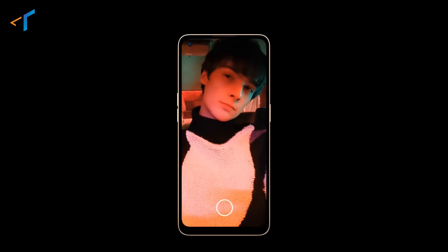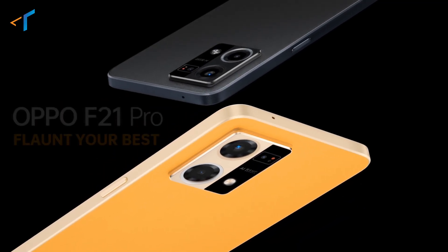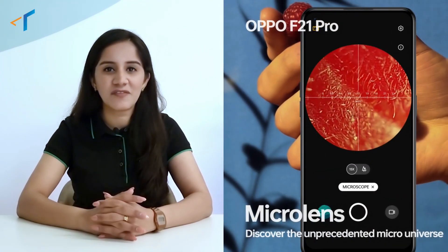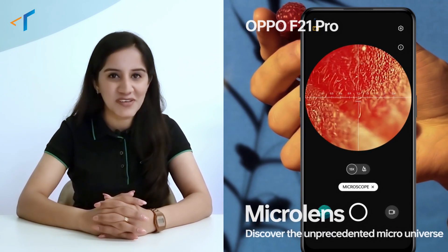Let's start with the recently launched OPPO F21 Pro, which comes with many new and exciting features. One of the most interesting camera features is the segment's first flagship micro lens. Yes, you heard it right — it is just like having a microscope to your camera lens. Let's start by knowing what this feature is all about, how does it work, and what amazing results it can bring to the users.